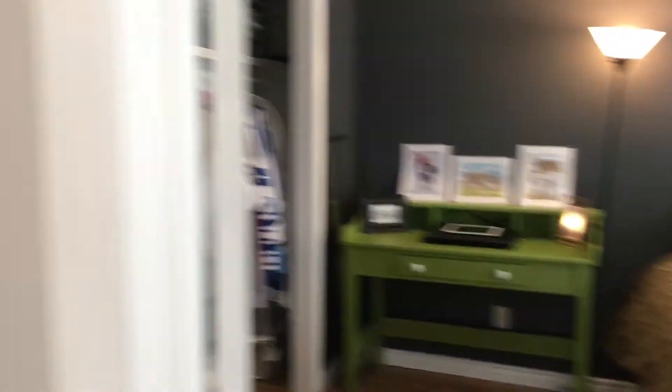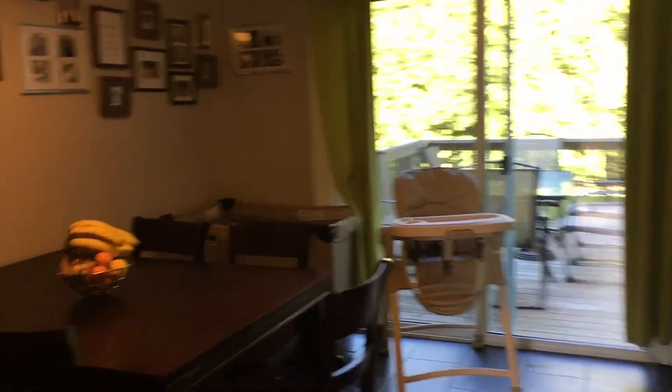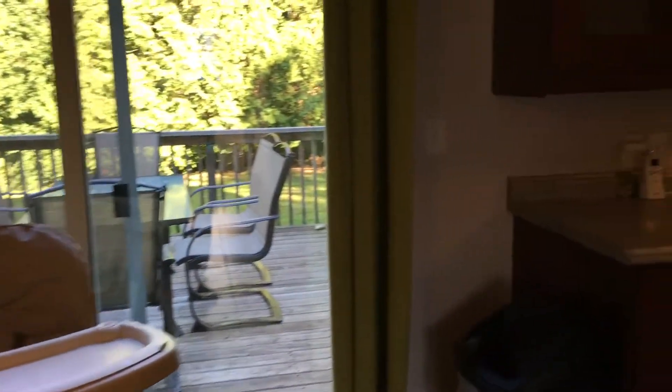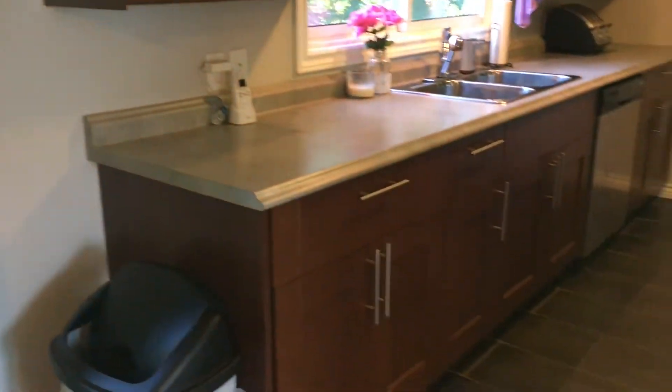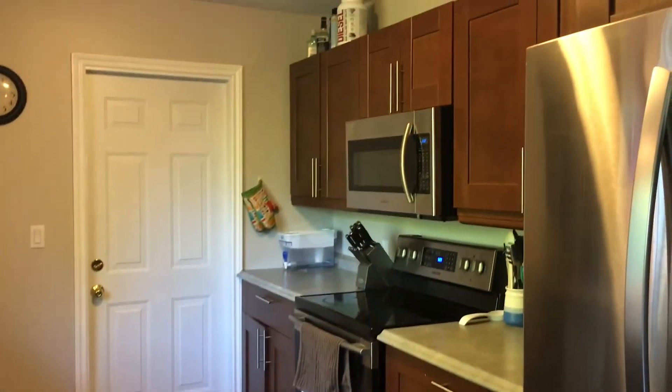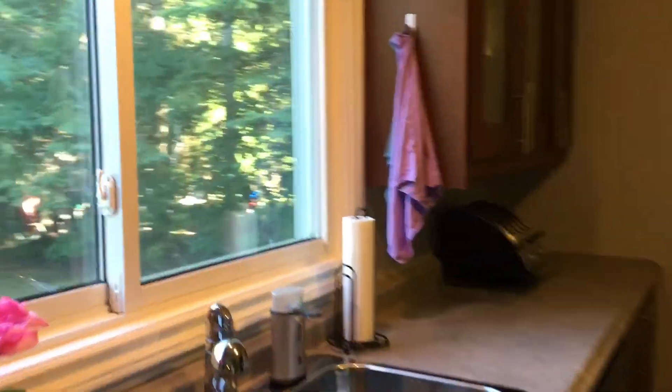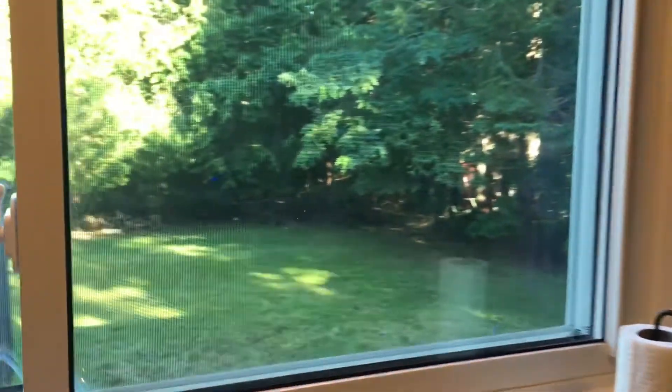This main floor bedroom could be used as an office or even a dining room. Then into the full eating kitchen with a deck overlooking the backyard. Again, porcelain floors — this kitchen was done in 2009, a gorgeous upgrade with all kinds of room. You have a built-in dishwasher, built-in microwave, and access to the garage. Look at the view into the backyard from the windows.